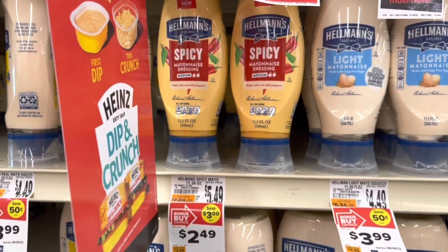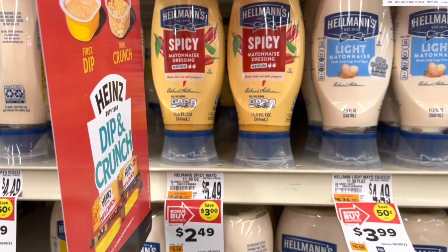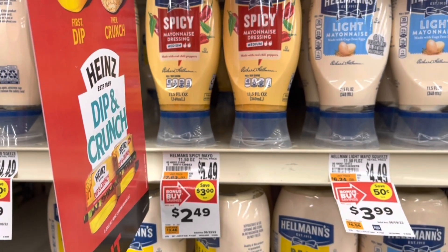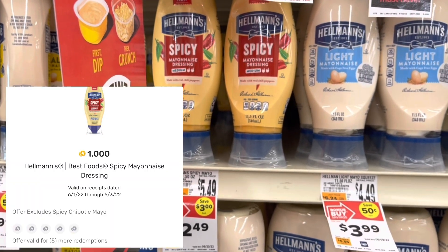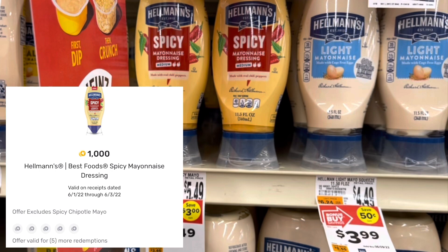I've been really wanting to try this Hellmann's Spicy Mayonnaise. It's on sale this week for $2.49. I'm gonna get back 75 cents from Ibotta and also a dollar from Fetch — that's gonna make this just 99 cents.